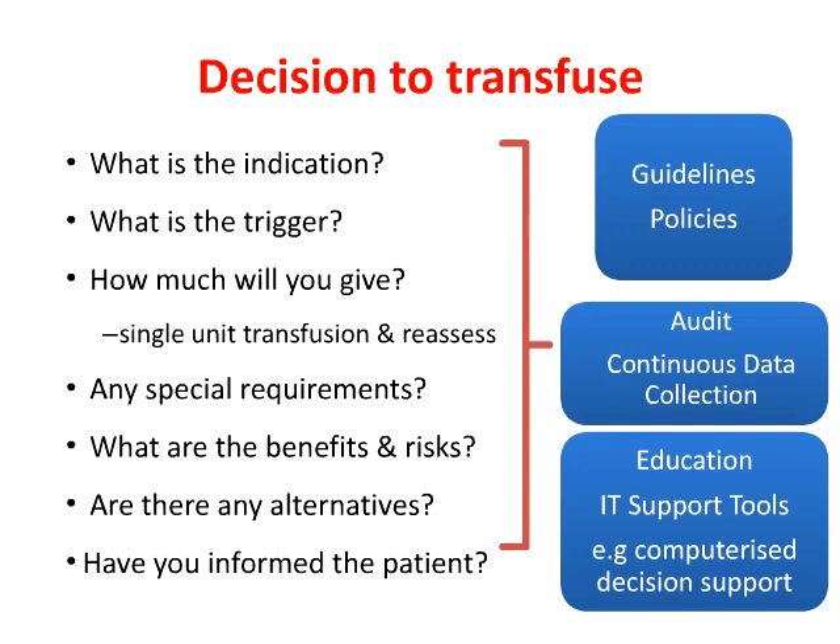In all this decision-making, we mustn't forget the patient. The patient should be informed and, wherever possible, involved in the decision-making process — which is, after all, what valid consent entails. We've just completed a large audit of patient information and consent of 2,000 patients, and frankly there is much more we could be doing — our practice is not as good as we would like to think it is. Audit repeatedly shows that there is variation in practice and there is inappropriate use.